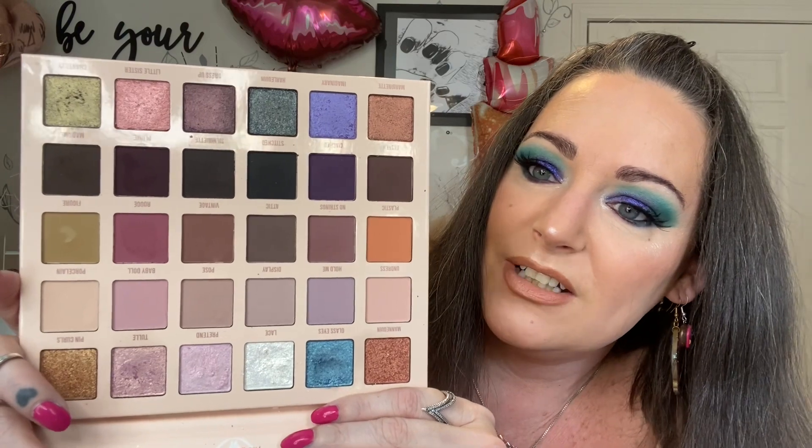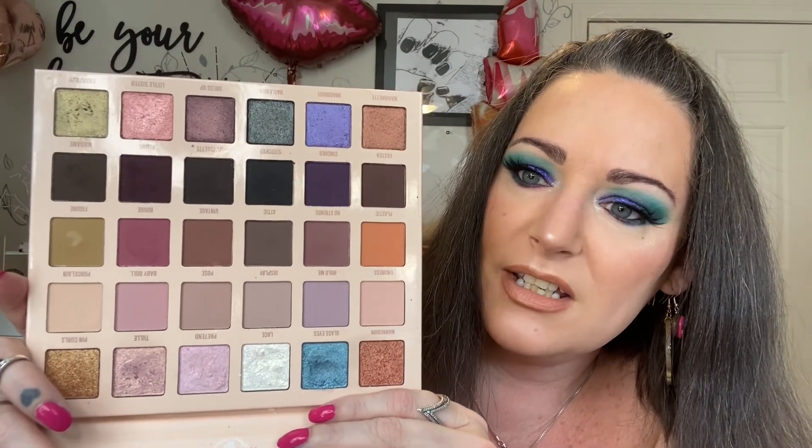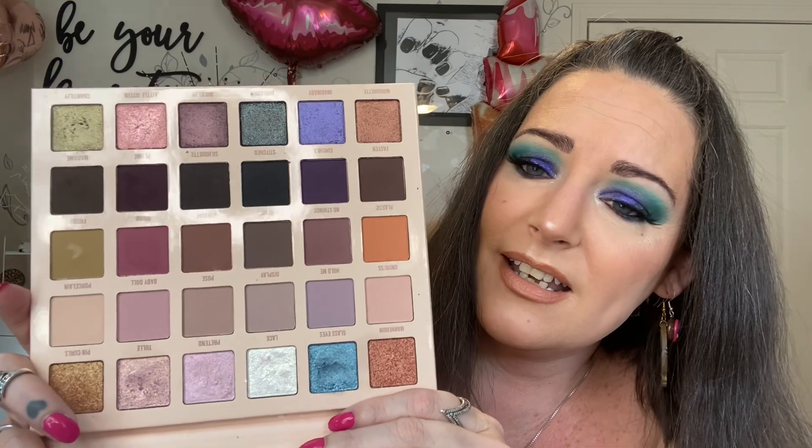Next is the Dollhouse palette from Blend Bunny. Again, pretty neutral, but with some of the shades in here it can be a little spring-ish. It can be very dark and gloomy as well, but it's really a nice neutral palette. And again, the quality is amazing. I think every Blend Bunny palette is amazing.